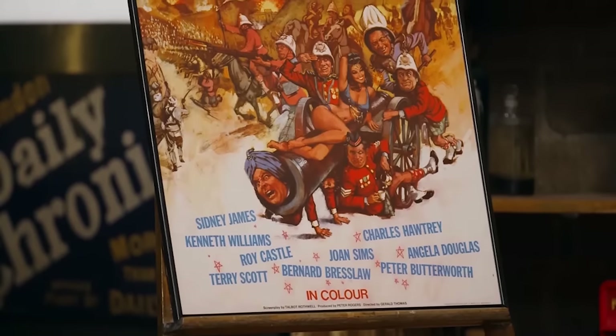Angela enters the bidding room and reveals the Carry On Khyber poster to great excitement. The dealers immediately react — it's iconic, the best thing ever. Angela reveals she's an actress who was actually in the film and the poster was gifted to her. One dealer admits he has no idea what the film is, but acknowledges it was clearly a massive film and that the poster is in remarkable condition.